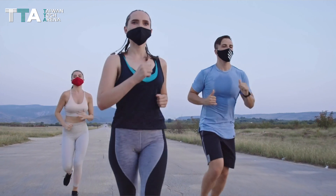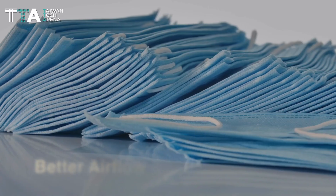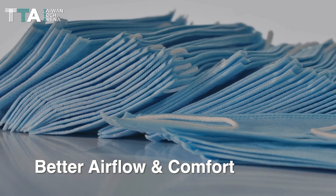Furthermore, its ample airflow compared to fabric masks ensures better airflow and comfort. Finally, it is feathery lightweight to maximize comfort.